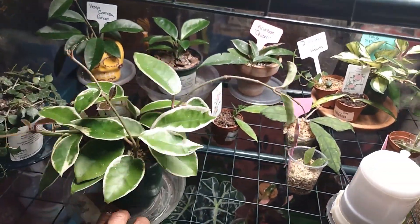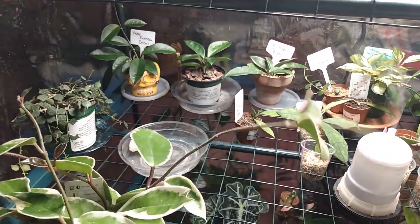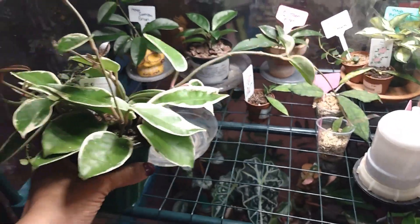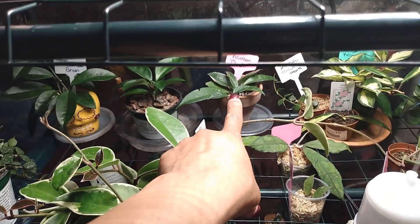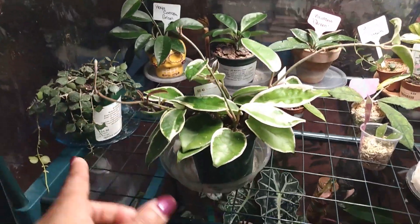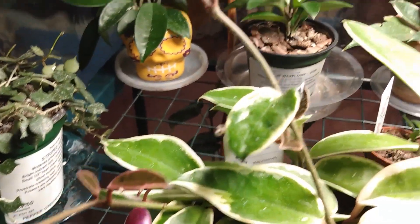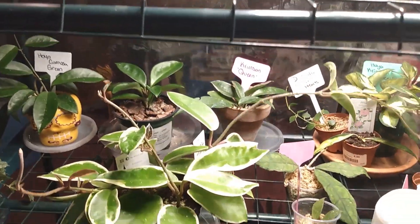I just picked this Hoya up from Peppers on December 20th. Today is December 28th — happy birthday to my baby girl Jocelyn, she turns 11 today! That Crimson Queen was taking too long to put out variegation and I'm very impatient. So I picked this one up. Look at all this new growth — I am just so happy. Look at the color of this leaf and this tendril reaching up through here.